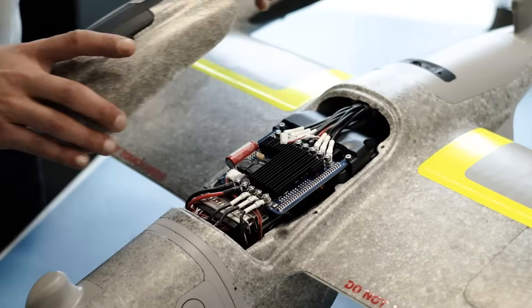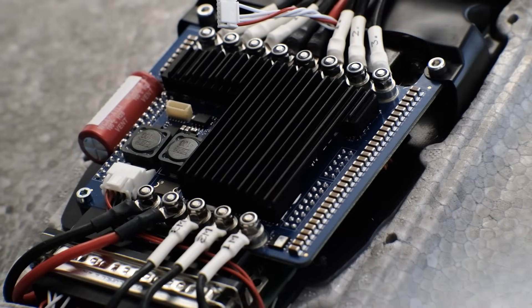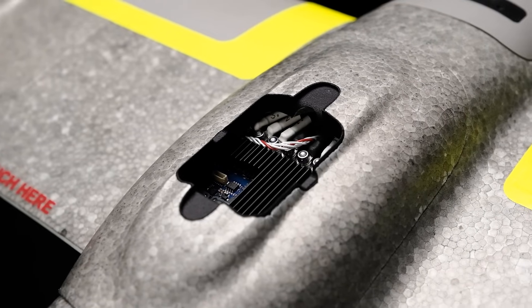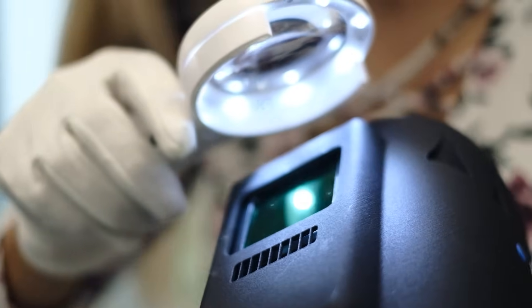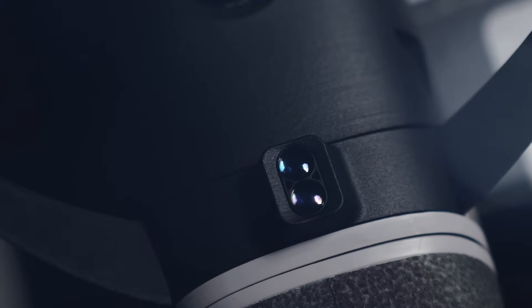The new Trinity Pro features the latest Quantum Autopilot with onboard Linux mission computer as the centerpiece of innovation. It provides increased computing power and internal storage, enhanced connectivity, and it opens the door to future AI capabilities.